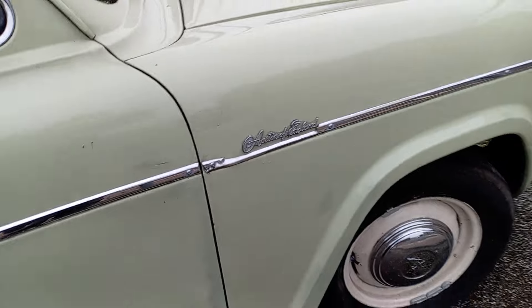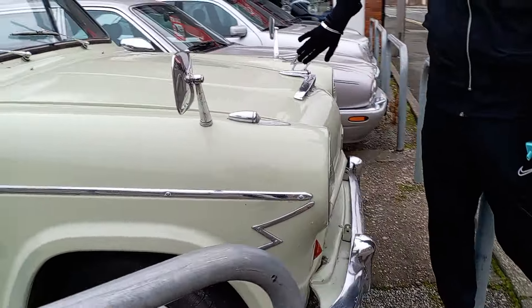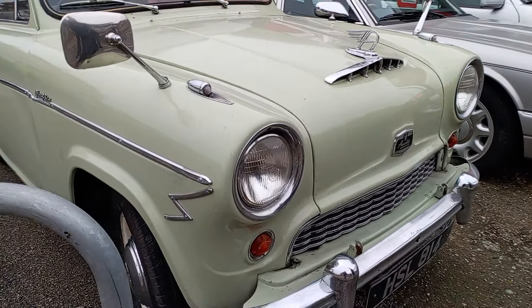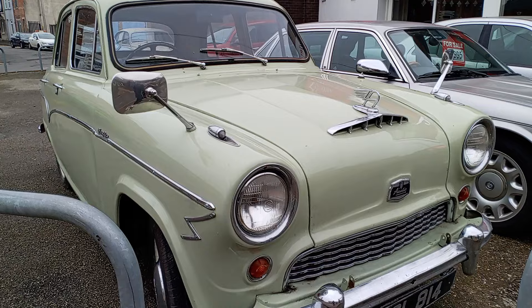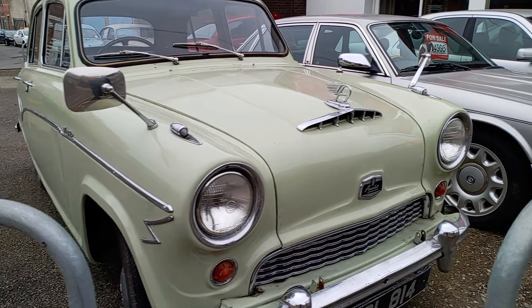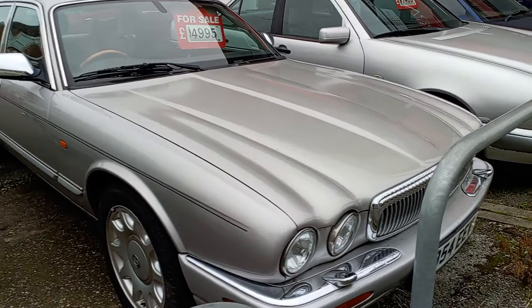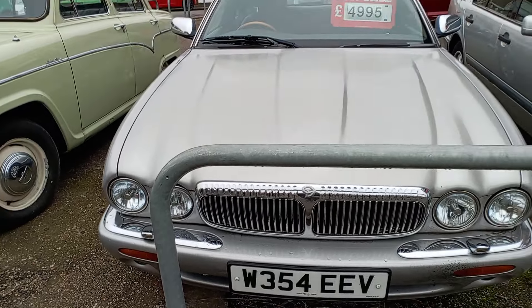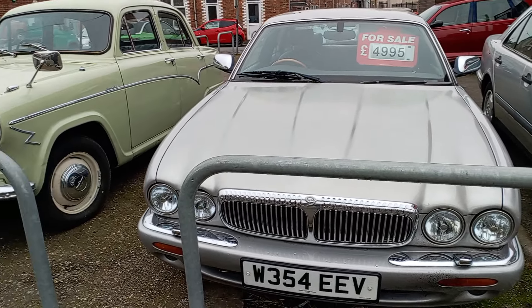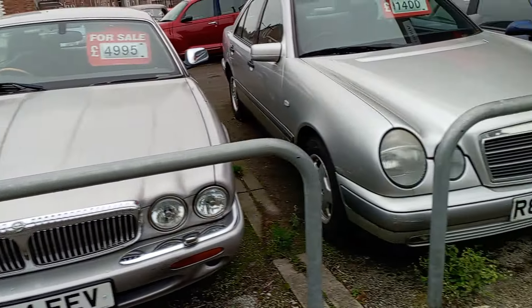Austin England — so that one, yeah, it's nice isn't it? It's really nice for what it is anyway — a little classic. Cheap as chips.